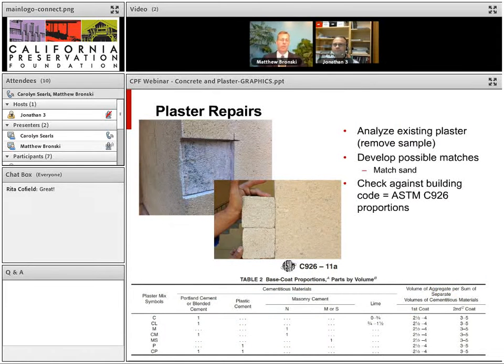When designing plaster repairs, you want to analyze the existing plaster: remove a sample and develop possible matches. A mortar analysis — both chemical and petrographic — determines the proportions of cement, lime, and sand. When matching, it works really well to try and match the sand. After sending samples to a lab, you should receive a bag of sand to compare against other plaster sands to find something similar in color and texture. The mix proportions should also be checked against the building code and ASTM C926. If you stay within the allowable range, you'll generally have a very durable plaster; go outside that range and the plaster may be over- or under-sanded and perform poorly.